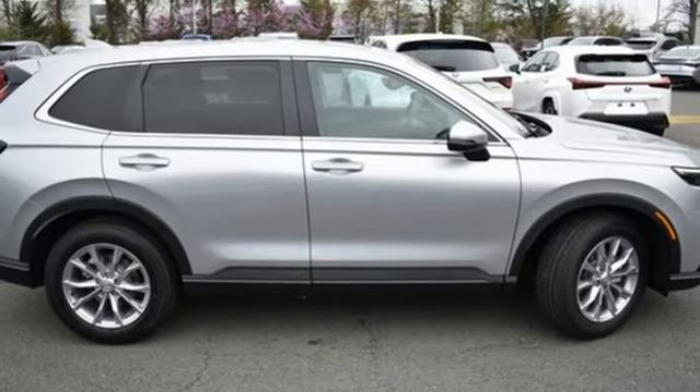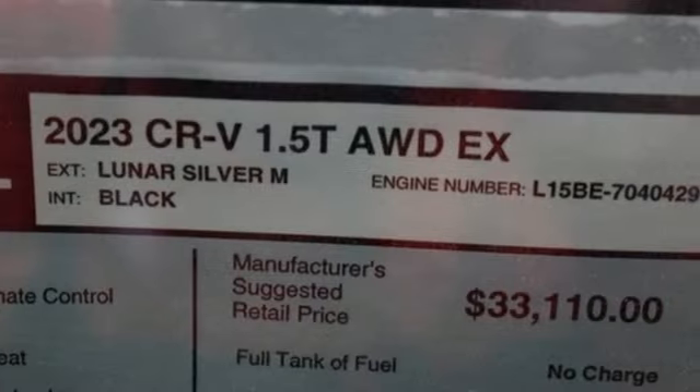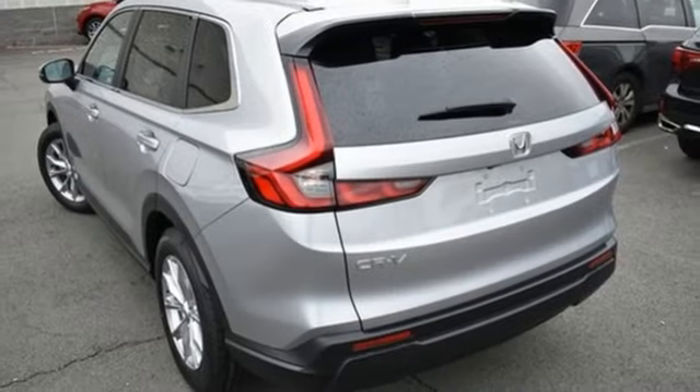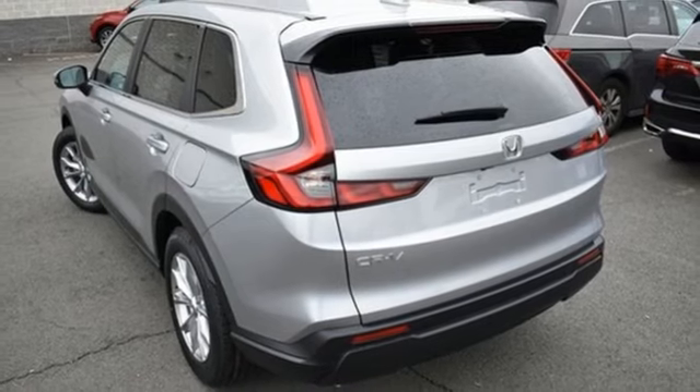Front heated bucket seats, wireless phone connectivity, external memory control, aluminum wheels, four-wheel drive and continuously variable automatic transmission.